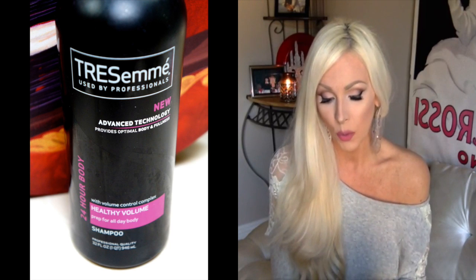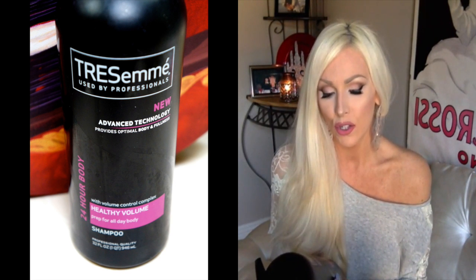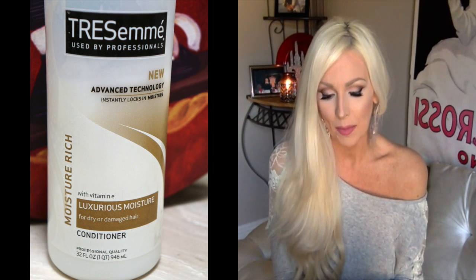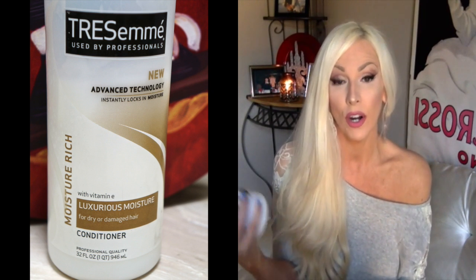If I'm just needing a shampoo with no color correction, I use the Tresemmé 24 Hour Body Healthy Shampoo. I get the gigantic one with the pump. Their new advanced technology provides optimal body and fullness. I have very fine, thin, flat hair so I love this shampoo for volumizing. I get my Tresemmé products at either Walmart or Target — and just for the size, you really can't beat it.